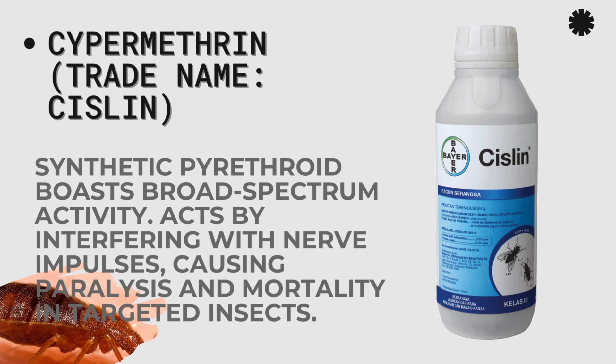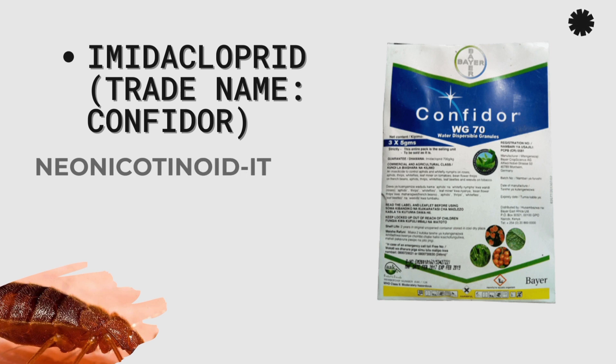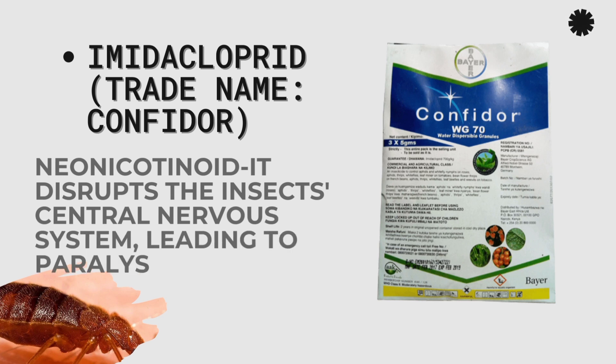Cypermethrin is a synthetic pyrethroid that acts by interfering with nervous impulses, causing paralysis and mortality. Next is Imidacloprid. It comes in various trade names but you can find it as Confidor. It is a neonicotinoid that disrupts the insect's central nervous system, leading to paralysis and death. It's a very good insecticide that you can use.